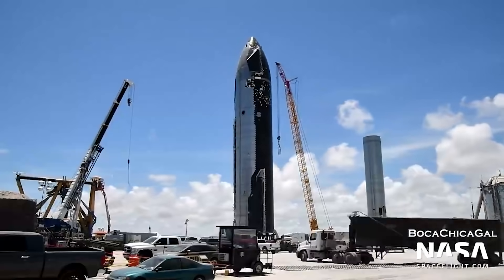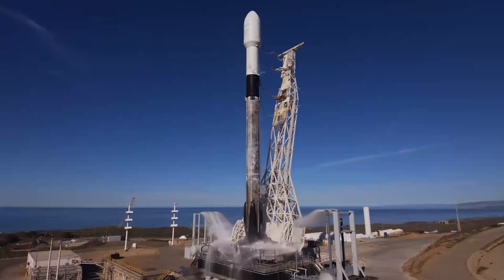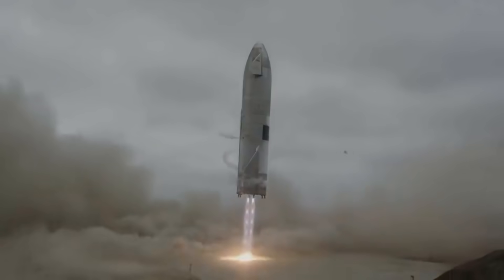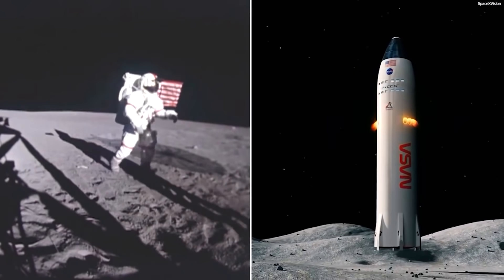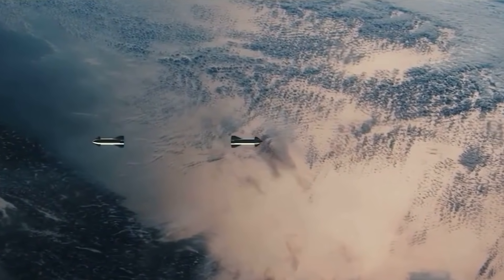Both the Starship upper stage and the Super Heavy booster, like SpaceX's workhorse Falcon 9 rocket, are designed to be fully reusable in order to transport astronauts to the Moon and Mars on a regular basis. Before that can happen, Starship must first enter Earth's orbit.